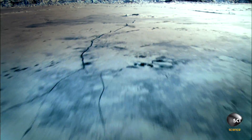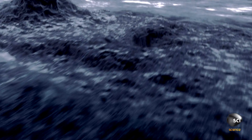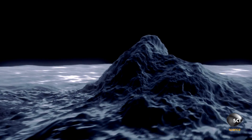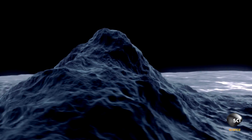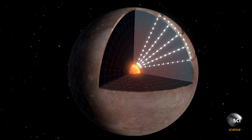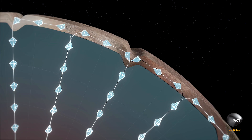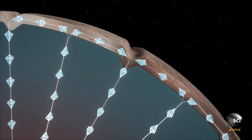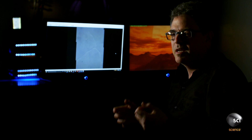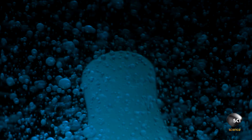Many planetary scientists consider a geological explanation for the snails to be more likely. Pluto is an active geological world. Under the incredible pressures of Pluto's interior, a sea of frozen nitrogen is gradually deforming, making it behave like a thick fluid — resulting in a constant churn of ice. Think of a lava lamp with a blob slowly coming up from the bottom. This is exactly the same thing that's happening on Pluto.